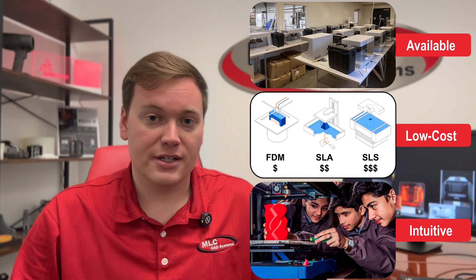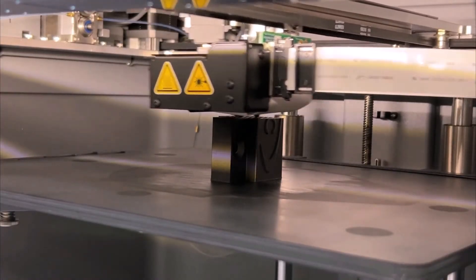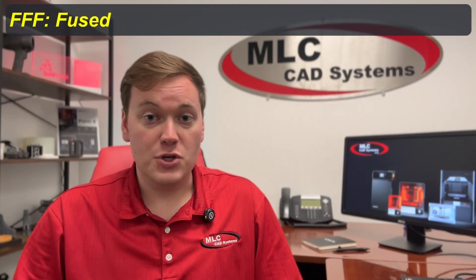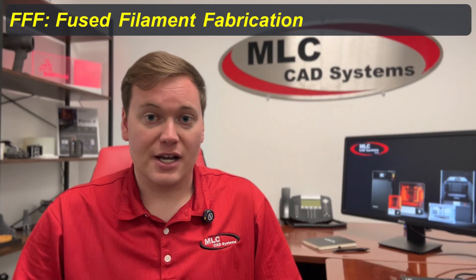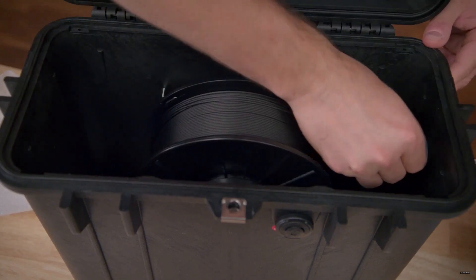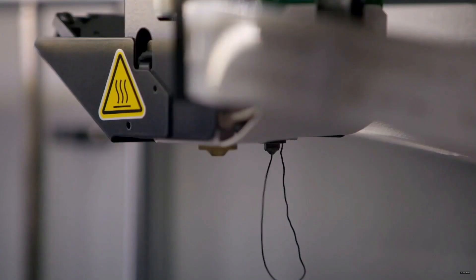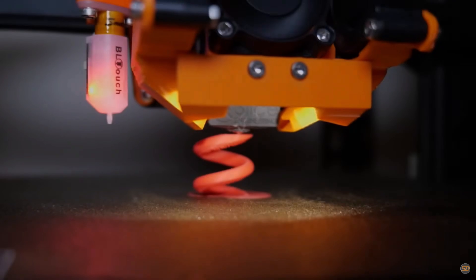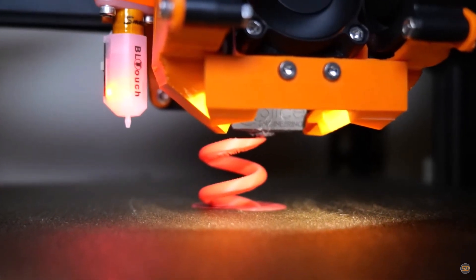And because of its availability, cost, and lower barrier to entry, FFF 3D printing was the primary technology. FFF stands for Fused Filament Fabrication because it uses thermoplastic filament that is heated and extruded through a small nozzle, deposited onto a build platform, and then cooled to a hardness that is suitable as a substrate for the next layer.